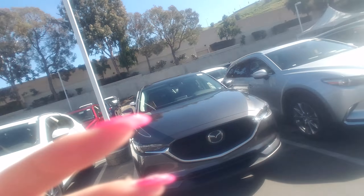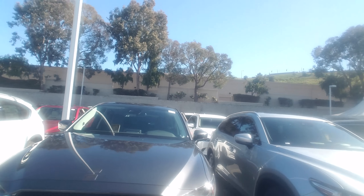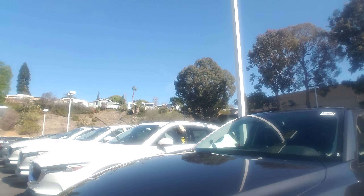Hi guys, it's Whitney from Capistrano Mazda. I hope you're doing fantastic. I have the CX-5 Grand Touring All-Wheel Drive right here behind me. I just wanted to say thank you so much for coming in yesterday and kind of go over some of the features we talked about on our test drive.